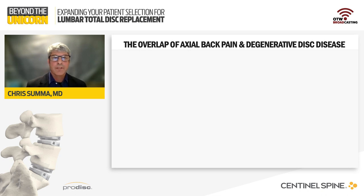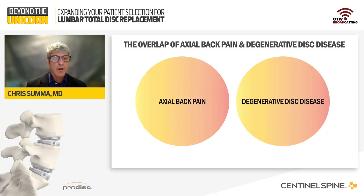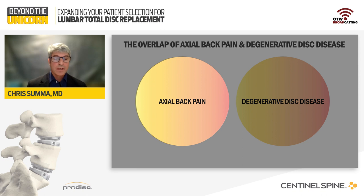To begin, we're going to discuss the overlap of axial back pain and degenerative disc disease. Axial back pain and degenerative disc disease can often be difficult to describe, let alone use as a selection criteria for a significant reconstructive procedure such as arthroplasty. We've developed a diagram to help visualize the two and their contribution to the decision process for lumbar surgery and arthroplasty as a subset. Axial back pain includes all etiologies that result in low back pain, such as muscle strain, fractures, facet degeneration, herniated discs, and annular tears — so it's more of a symptom-based phrase.